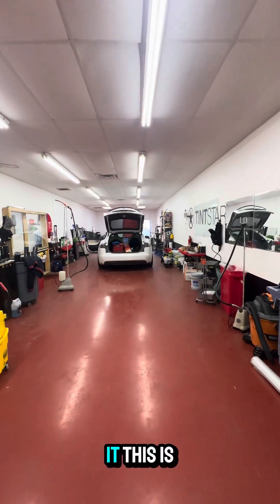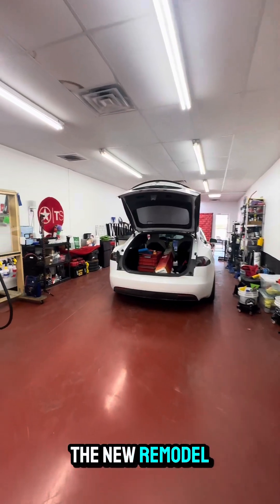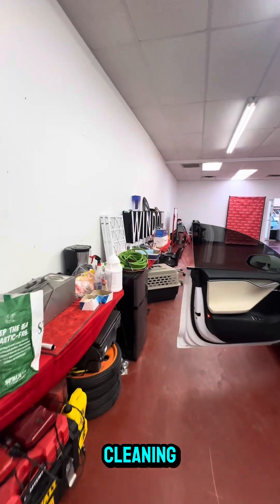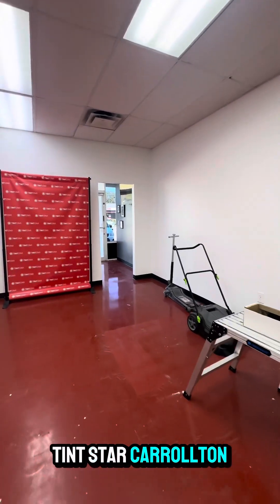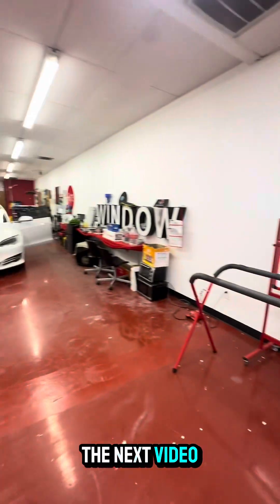That concludes it — this is the final video showing you the new remodel and a quick walkthrough. Pardon the mess, we're still organizing and cleaning, but that's what you get. That's Tin Star Carrollton, the new and improved Tin Star Carrollton. We'll catch you on the next video — take care, guys.